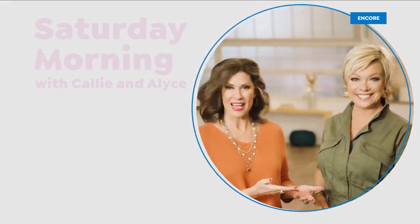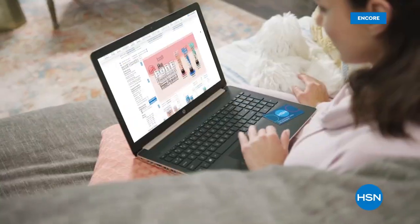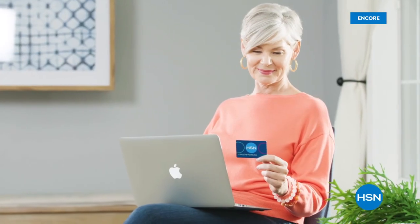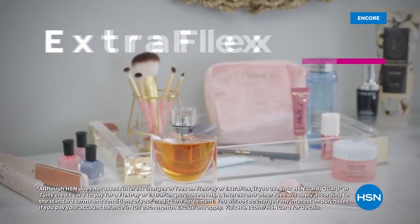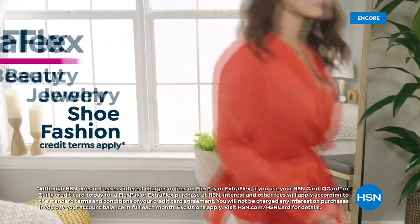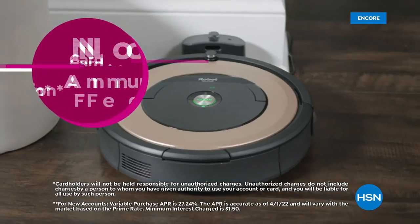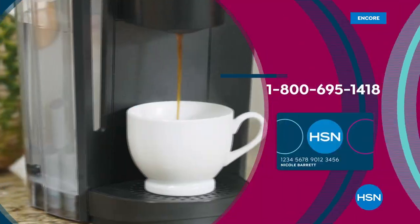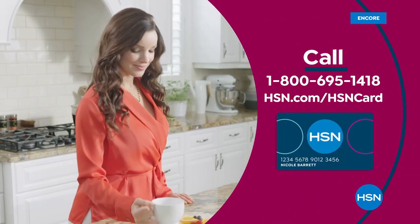Do you want to mention our HSN charge card? You get a lot of great benefits — access to VIP savings, events, 12-month VIP financing on select items, extra flex on beauty, jewelry, shoe, and fashion purchases every day, plus at least eight VIP savings events a year. Includes fraud protection and there's no annual fee. Apply now and instantly get $10 off when you're approved. Call 1-800-695-1418 or visit hsn.com/hsncard.